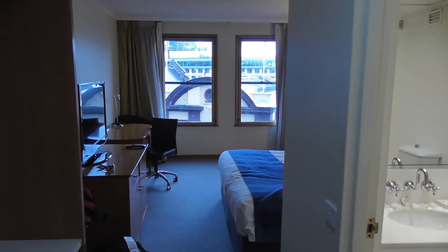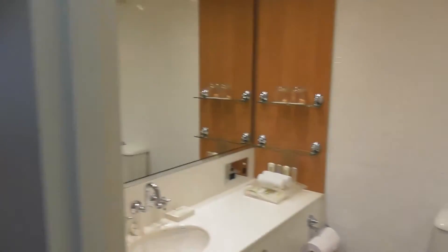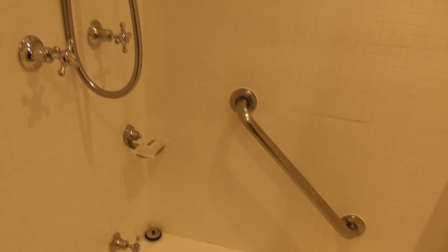This is room 507 at the Holiday Inn, and to the right we have the bathroom. As much as I hate chairs in bathtubs, it will do.